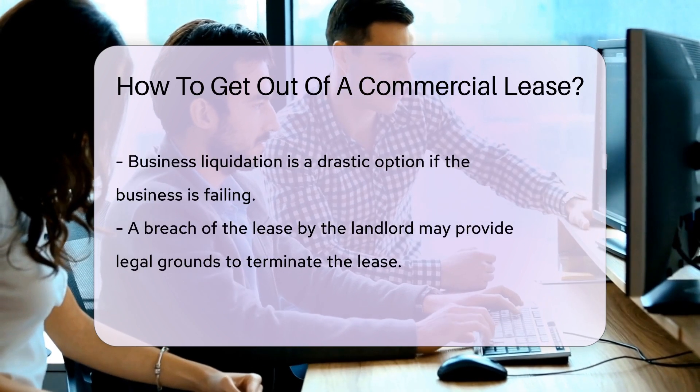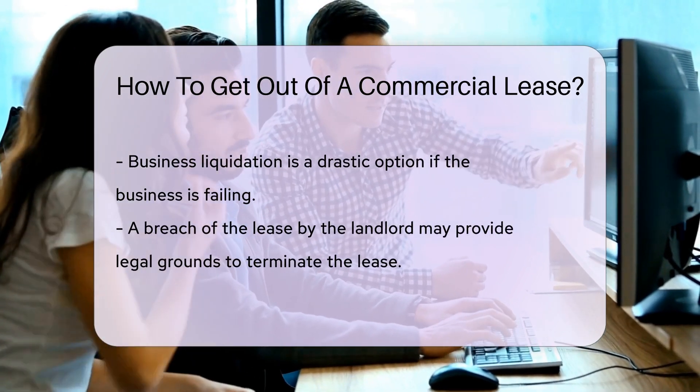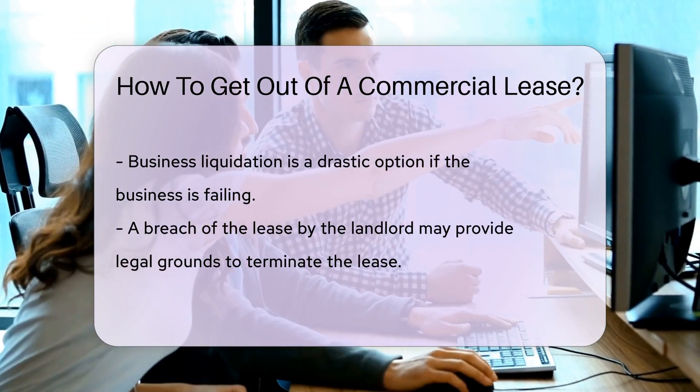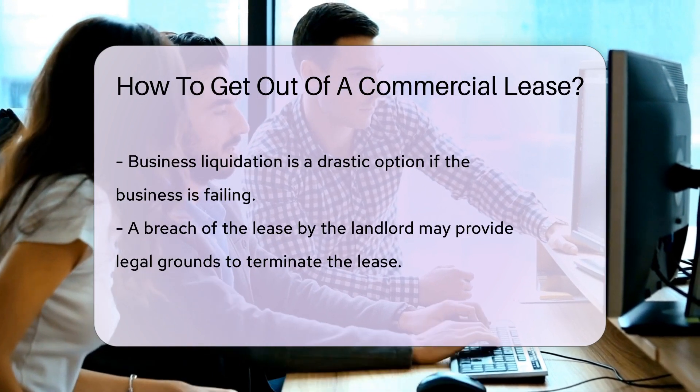Consider also the break clause. Some leases have this option, allowing you to terminate early under specific conditions. If your business is struggling, there's the option of business liquidation. However, this is a serious step and should be a last resort.